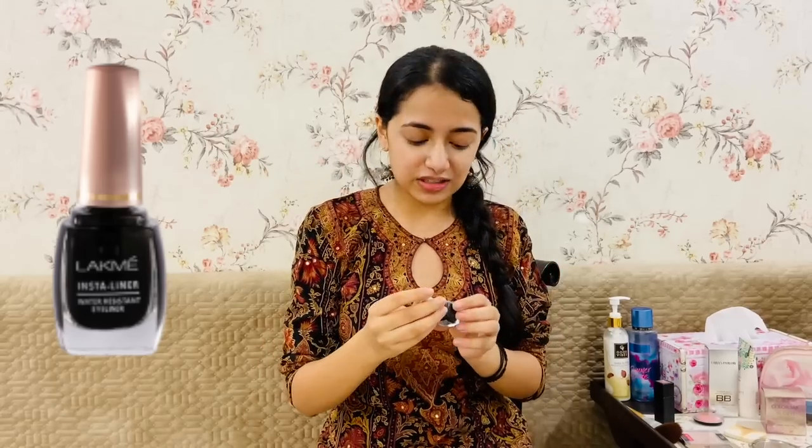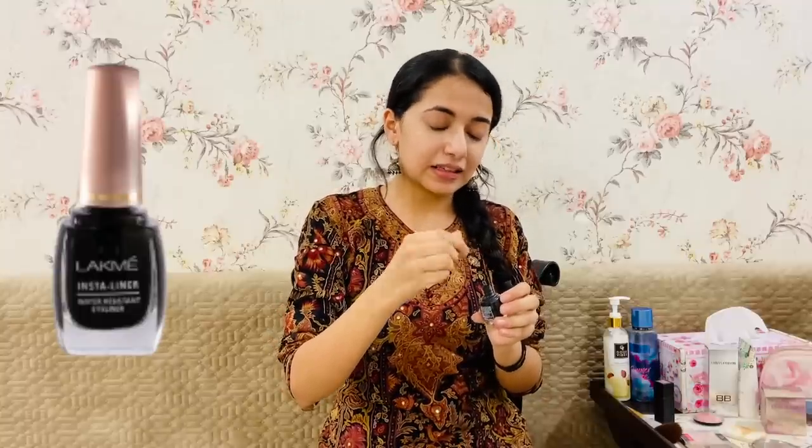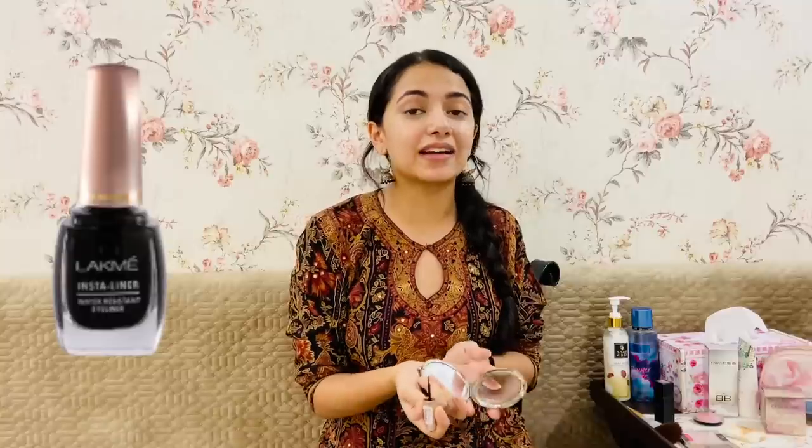Even though I prefer eyeliner, for those who like kajal I've taken some recommendations from friends and put the link below. For eyeliner I use Lakme Insta Liner in color black — it is water resistant. This eyeliner is super cheap at just 130 rupees. I know you'd assume that means bad quality, but it's not. I've used more expensive eyeliners that are weirdly glossy. This one glides on smoothly and is super easy to use.